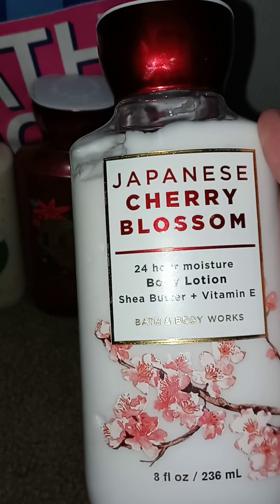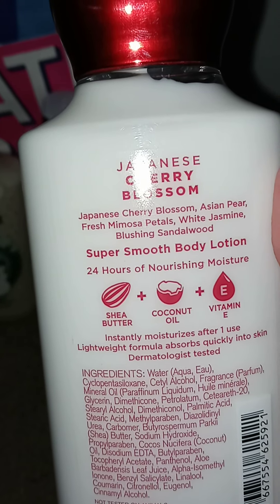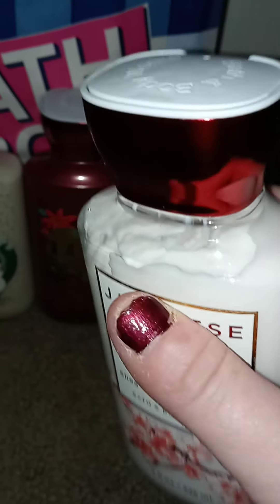This Japanese Cherry Blossom is like a classic. This is a gift for my niece — she is into this. I actually picked up the spray for this as well.